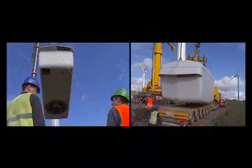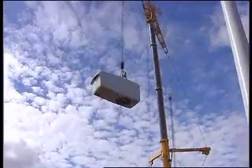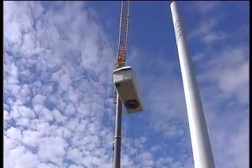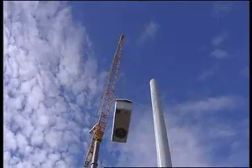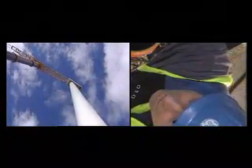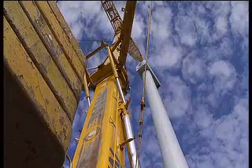With the tower complete, the nacelle is raised into position. At 52 tons, the nacelle is the powerhouse of the turbine. When complete, it will operate in winds from 13 meters per second, generating 1,500 kilowatts of green power. The nacelle is hoisted over the tower and lowered into place. When all the holes line up, the nacelle is bolted in place, and not until all the bolts are firmly in place will the crane release.